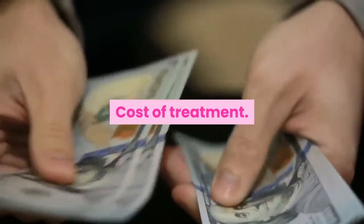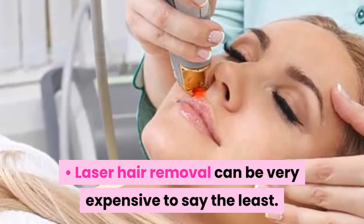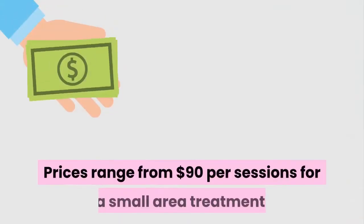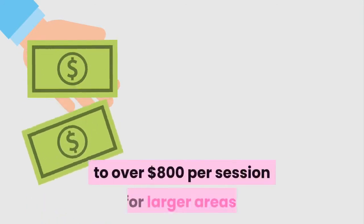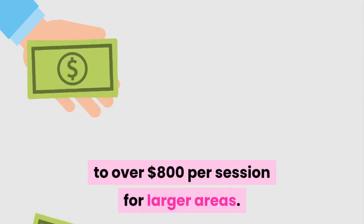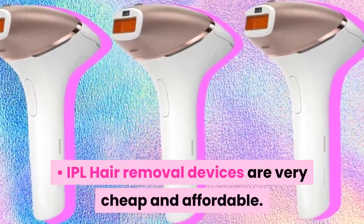Cost of treatment. Laser hair removal can be very expensive. Prices range from $90 per session for a small area treatment to over $800 per session for larger areas. IPL hair removal devices are very cheap and affordable.